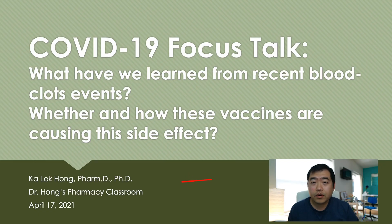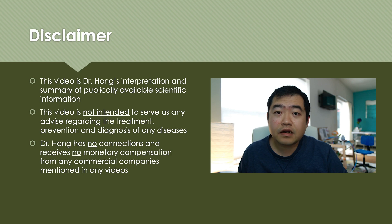This channel needs your help to reach more people. And today we are going to look at what we have learned so far from these blood clot events and whether, or how, or what causes these side effects. First, a disclaimer — this video is my interpretations and summary of publicly available scientific information. This video does not serve as any advice on treatment, prevention, and diagnosis of any diseases.